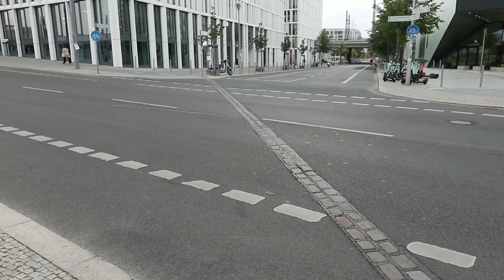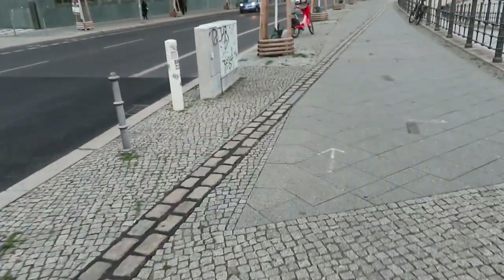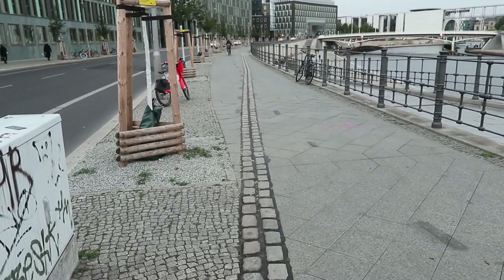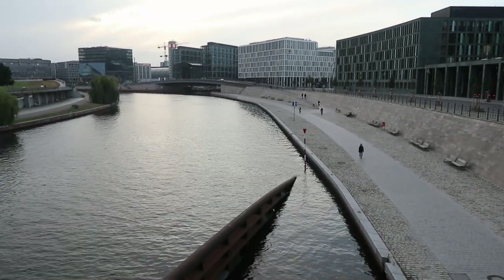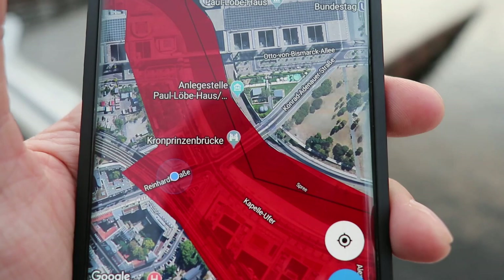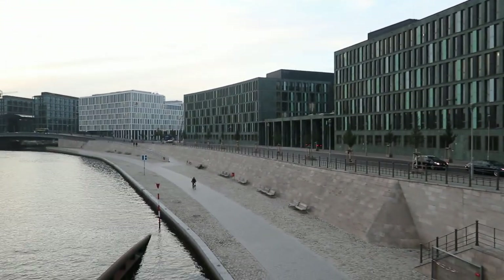I've found the East German wall — I'd walked right over it. This is where it used to run. It used to run all the way along that way. So this is, I believe, as far as East Germans could get to West Germany. We're on Reinhardstraße, and that's the East Berlin side.